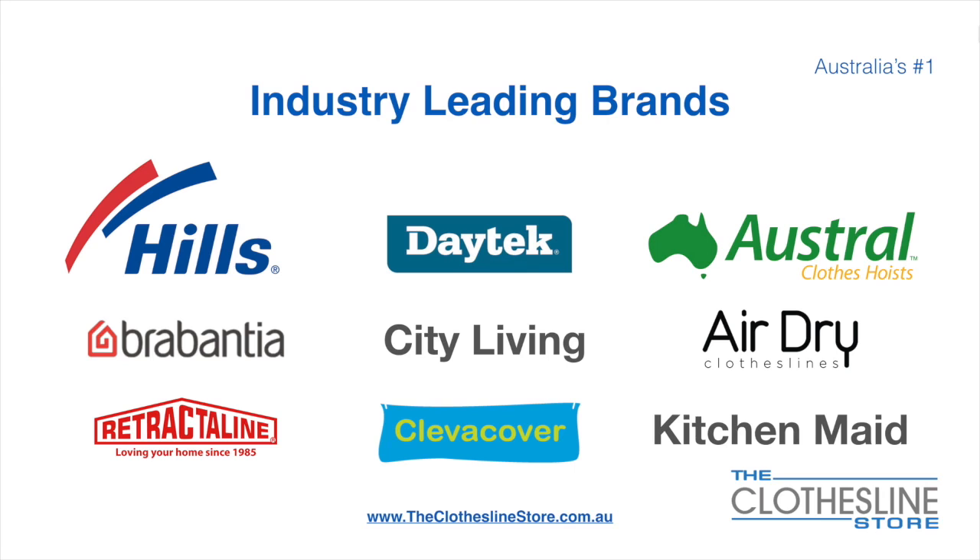At The Clothesline Store we have a number of industry leading brands. Those include brand names such as Hills, Daytech, Austral, Brabantia, City Living, and AirDry, just to name a few.